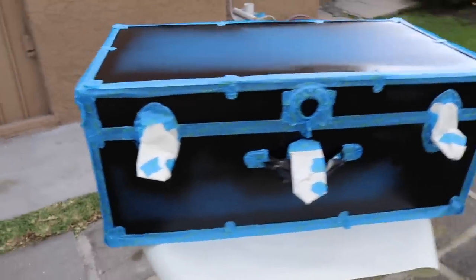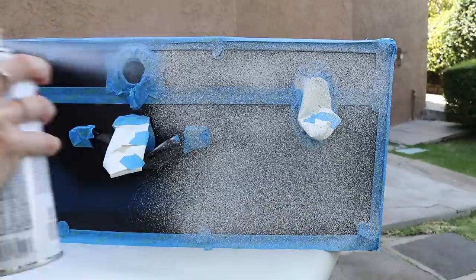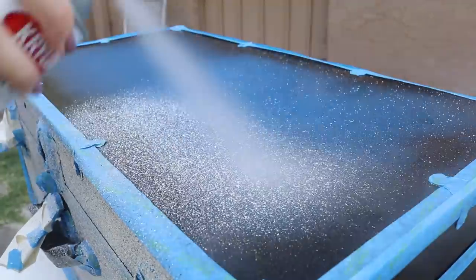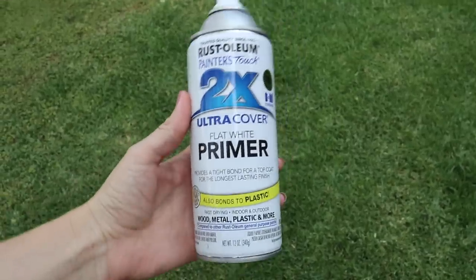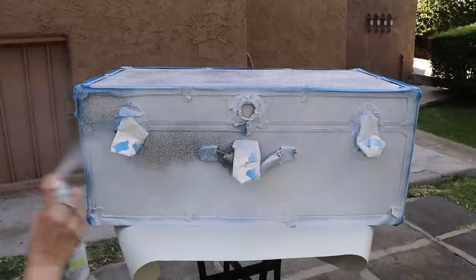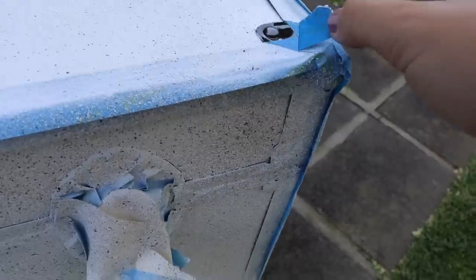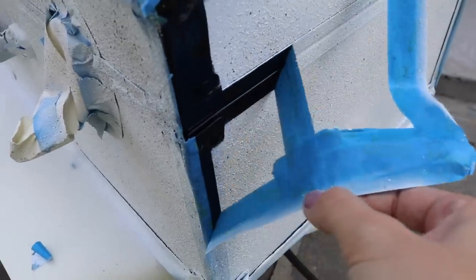An hour and a half later, literally everything is taped off and we are ready to start painting. After I started with the stone texture paint, I realized it just wasn't going to get the trunk as white as I wanted, so I used a flat white primer over the first layer of texture to give it that white textured look, then spritzed the texture paint on top again to get that speckled look. Our final step is just to remove all the painter's tape and we're all done!